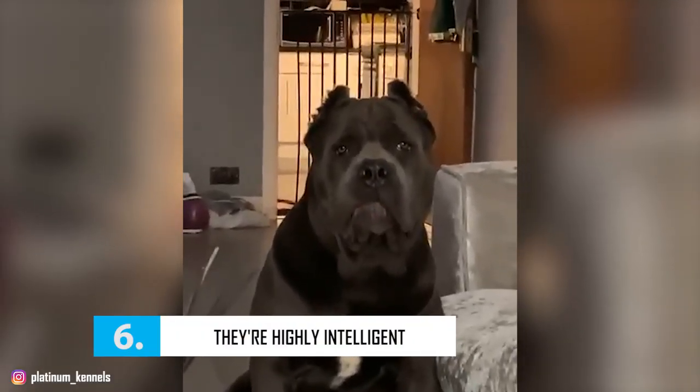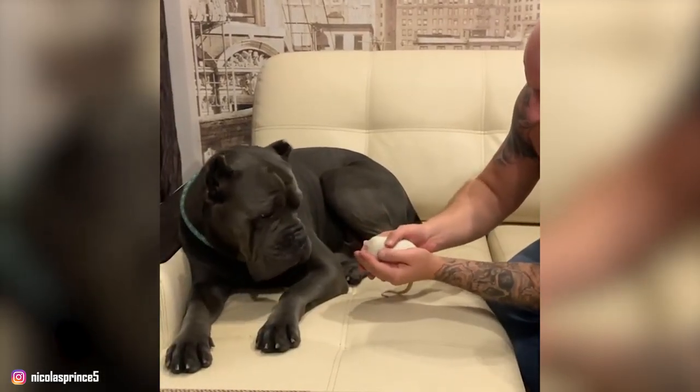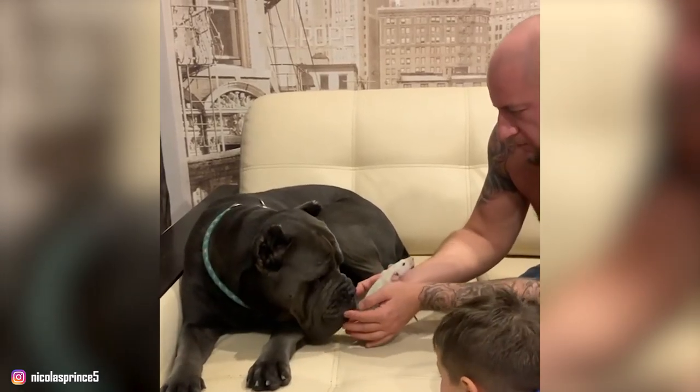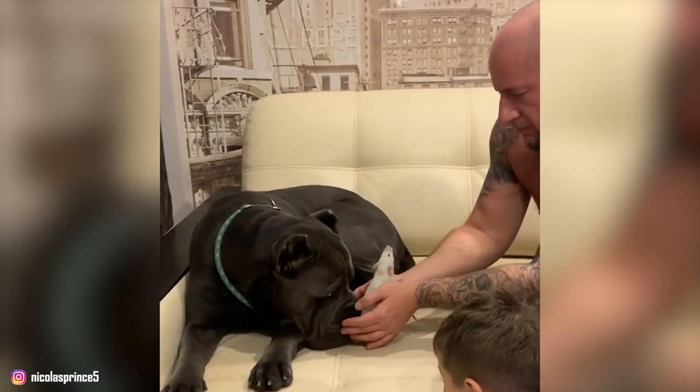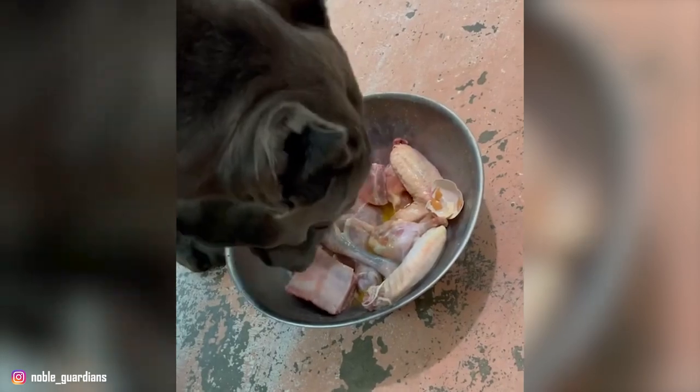Number 6: They Are Highly Intelligent. The Cane Corso is a smart dog breed. With their intelligence combined with a bossy nature, they are sure to dominate your household. Corsos are also clever enough to test you to see how far they can go. For instance, some Corsos tend to be willful and they refuse to listen to your commands as long as you don't provide them with some kind of positive reinforcement such as treats or praise.